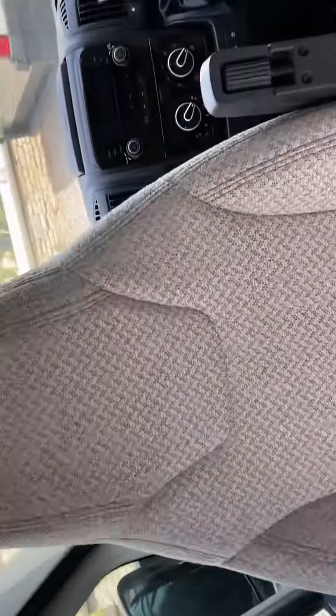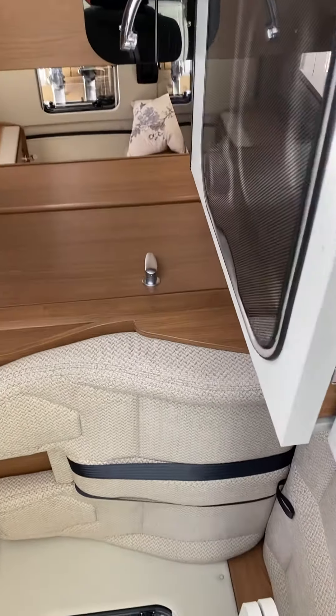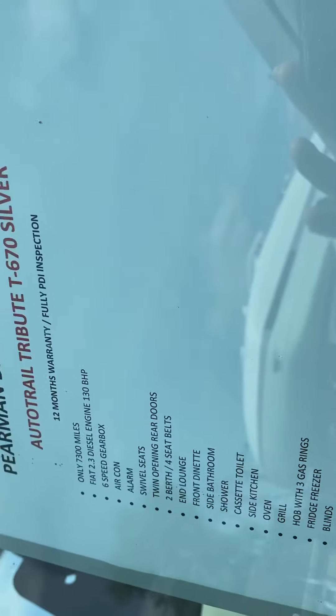There we have it — 2015 Water Trail Tribute T670, one owner from new, full service history obviously. This one's covered 7,300 miles. LED light pack.